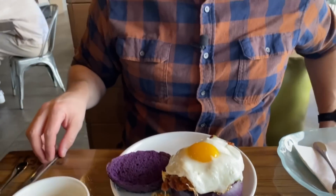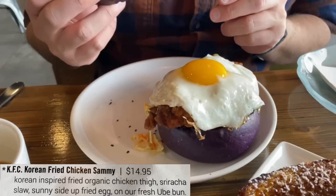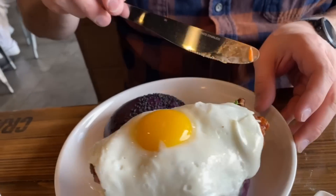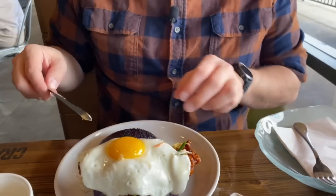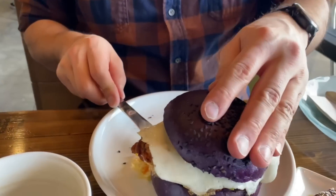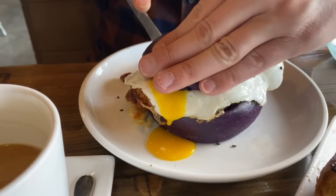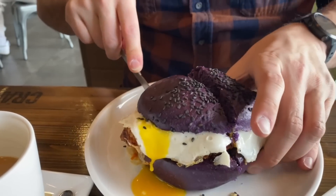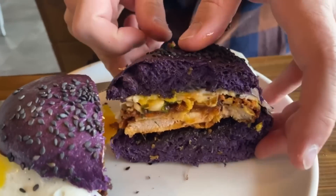Check out this — it's a ube bun with black sesame seeds. Is that not the prettiest bun ever? There's a sunny side up egg, some crispy Korean fried chicken, and sriracha coleslaw. Their brunch, lunch, and breakfast menus were available and we're here right at opening. This is going to be a messy bite — luckily I got the egg corn over here. It's a big egg yolk — check that out!